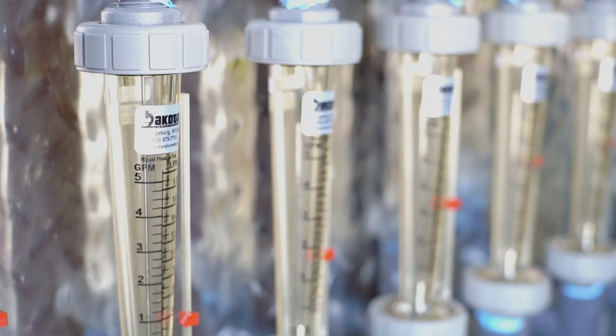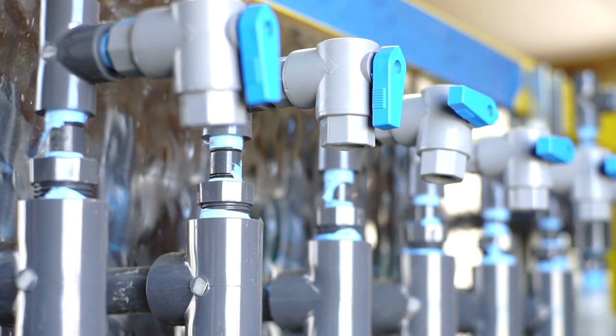The water from Las Cruces wastewater treatment plant is currently discharged into the river. But we can use this water for drinking, and this will alleviate the water shortage in the region. This technology can have very broad applications.